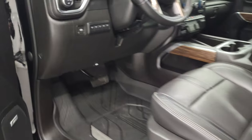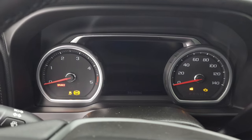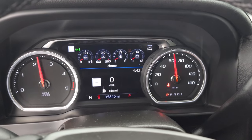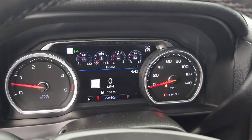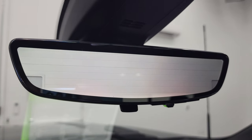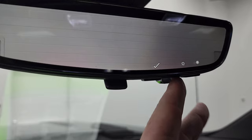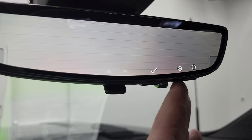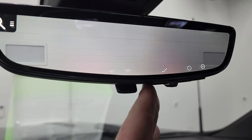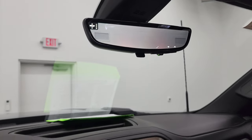We'll start it up and take a look under the hood. Once again it starts right up — no check engine lights or anything like that. There's your rear view mirror camera. You can turn that off and then it's just a regular rear view mirror, or you can change the brightness, the angle, or the zoom. A couple different things you can do on there.